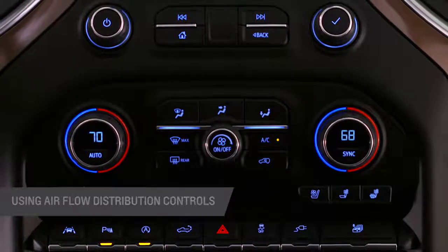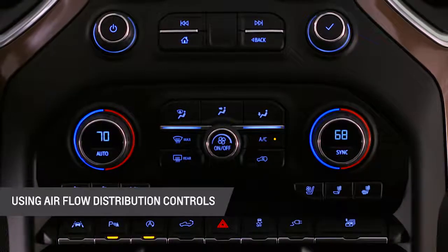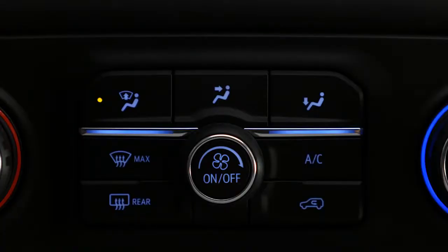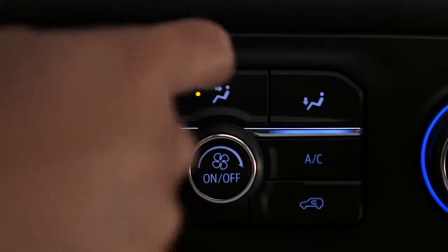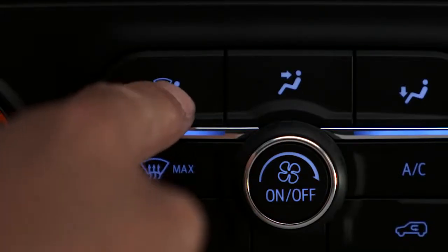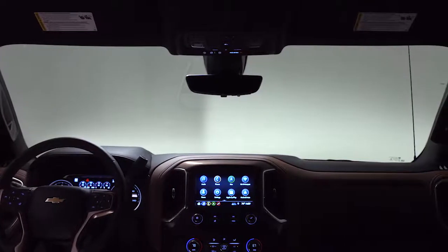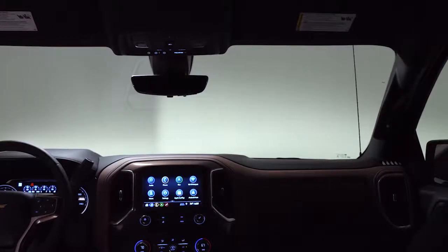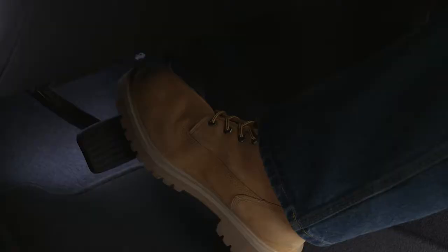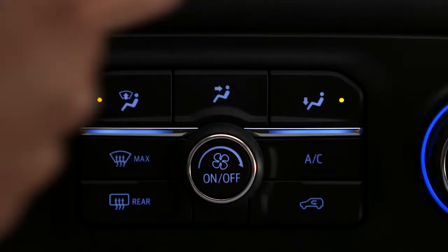Your vehicle may have controls that let you choose multiple airflow paths in combination. At the top of the HVAC center stack are three buttons that distribute air into the cabin. Each button can be used individually or in combination with each other. By pressing the windshield distribution button, air is directed to the windshield, outboard air conditioning outlets, and side window outlets. If you want to also direct airflow to your feet, press the floor air distribution button.